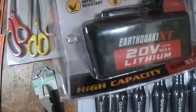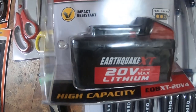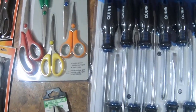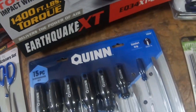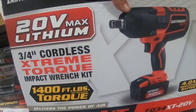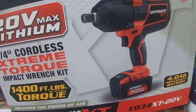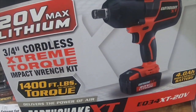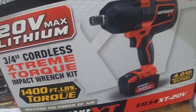I got an Earthquake XT 20-volt max lithium 4 amp-hour battery — I think this was like fifty-nine dollars. Then I got this 20-volt max lithium 3/4-inch cordless extreme torque impact wrench kit. This was part of the parking lot sale at two hundred and thirty-nine dollars instead of the normal two seventy-nine.